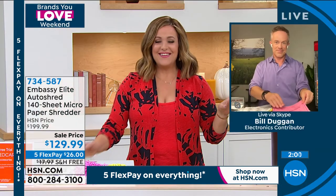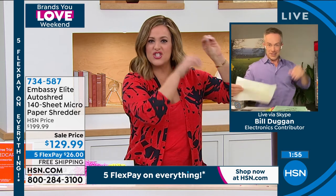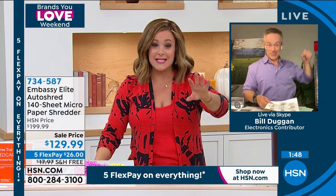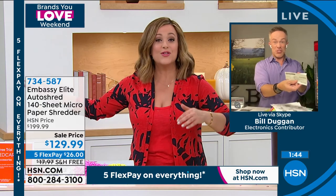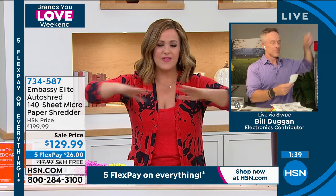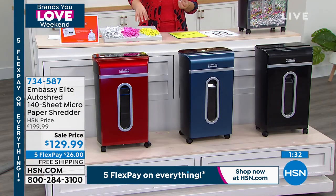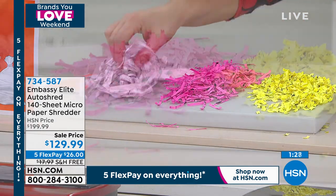It feels good to get your countertop, desktop, and drawers back. I had baby photo albums stuffed with loose papers, receipts from back in 2013 — envelopes full of receipts. It felt so good to get rid of that clutter and know I'm doing it properly — being proactive and keeping my sensitive documents safe. This is the technology you want. You don't want strip shredding and you don't want cross-cut — this micro-cut is the one to have.